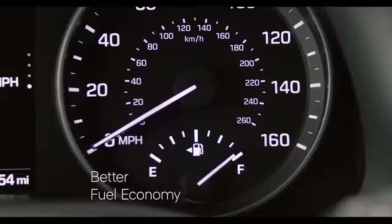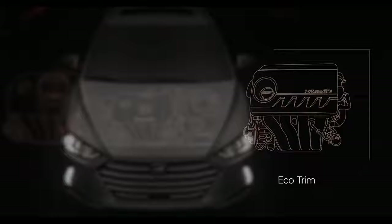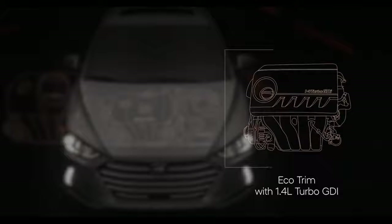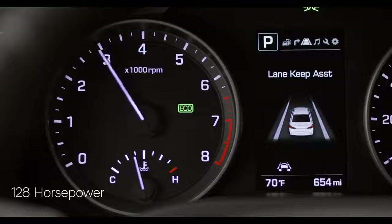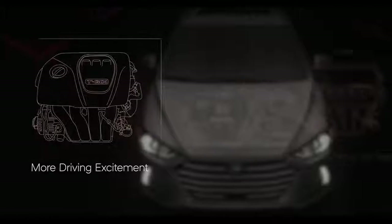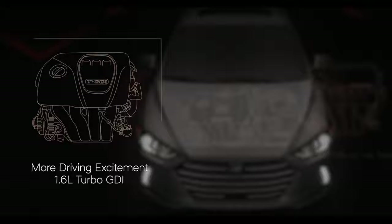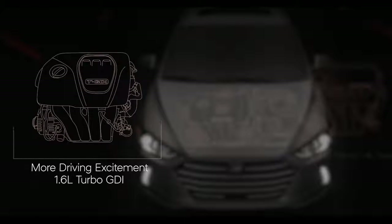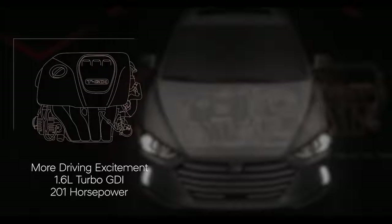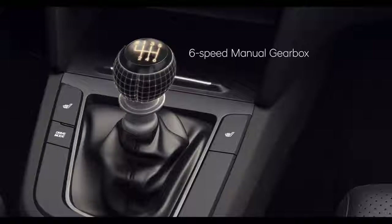If you're looking for better fuel economy that doesn't come at the expense of power, there's an available Eco Trim with a 1.4-liter turbo GDI engine with seven-speed dual-clutch transmission that delivers 128 horsepower and up to an EPA estimated 40 miles per gallon highway. For more driving excitement, the Elantra Sport is powered by a 1.6-liter turbo GDI inline four-cylinder engine, which produces 201 horsepower and is paired with a traditional six-speed manual gearbox standard.